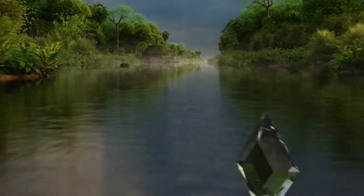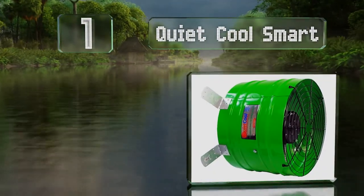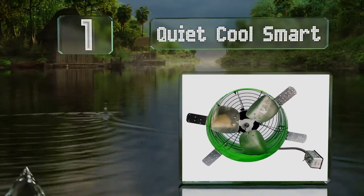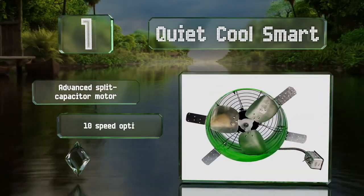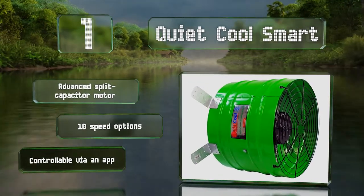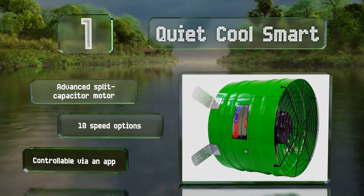And taking the top spot on our list, the QuietCool Smart can lower your AC's energy costs by reducing your attic's temperature by as much as 50 degrees. This powerful and convenient model automatically adjusts its setting based on the constant monitoring of its built-in thermostat. It features an advanced split-capacitor motor and 10-speed options, and it's controllable via an app too.